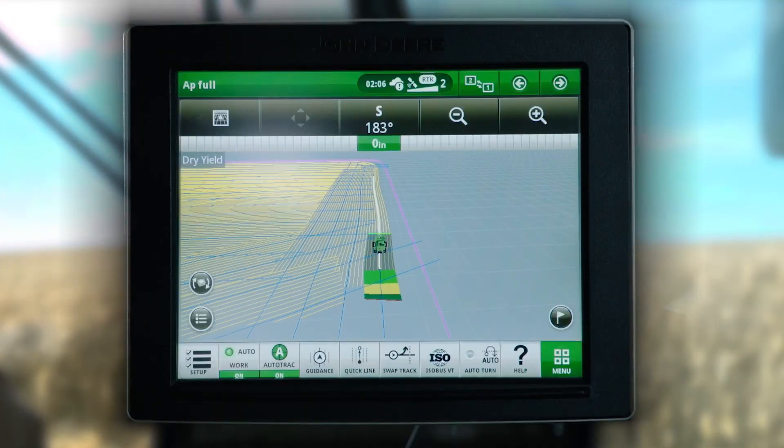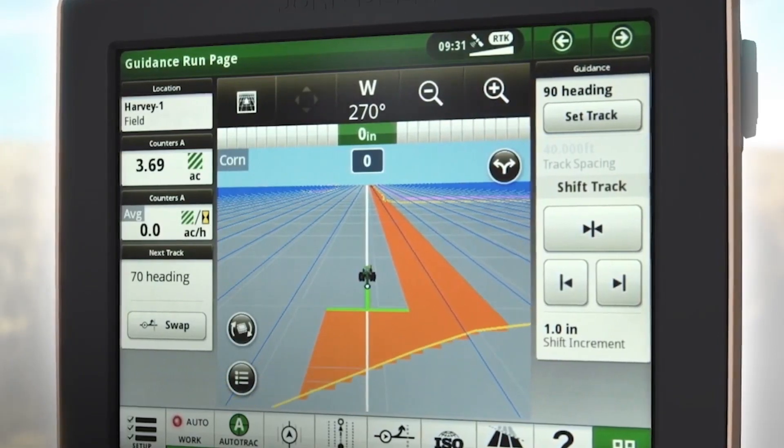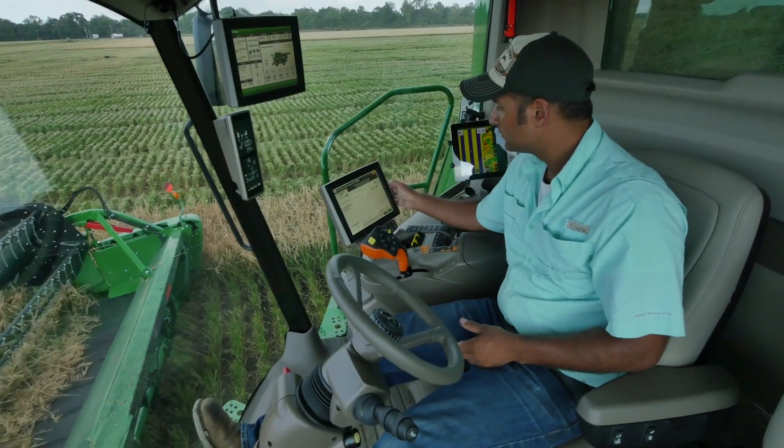I answer that by thinking about how precision ag first evolved and where it first started — thinking about just auto-path. Can I get the machine to drive a straight line? Gain trust there. Then we start to gain trust on variable rates and other pieces on planting-type equipment, and yield monitors on harvest-type equipment. So it's a step-by-step approach. It's not something you're going to fully dive into in just one season — it takes time.